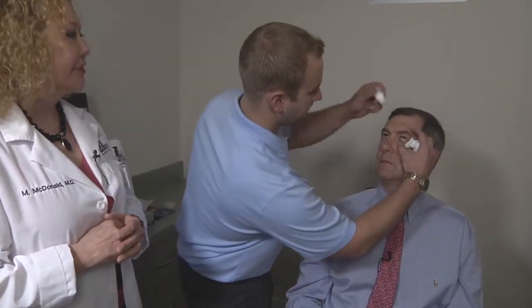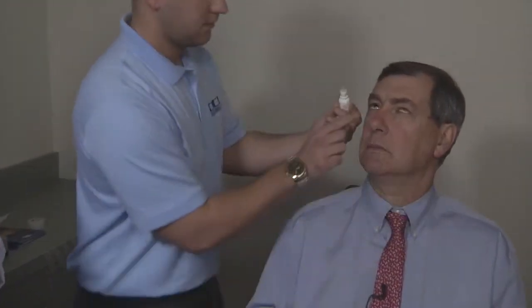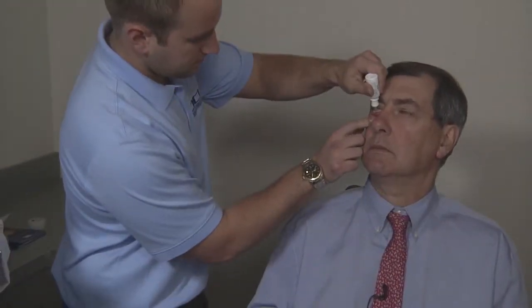We're about to start the treatment. Our first step is to put topical anesthetic in both eyes. Just an eye drop.